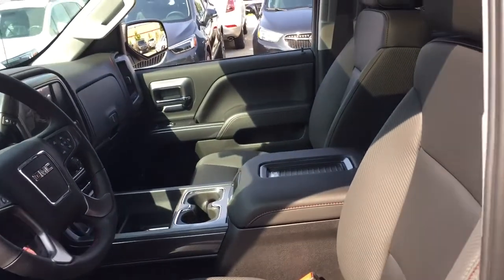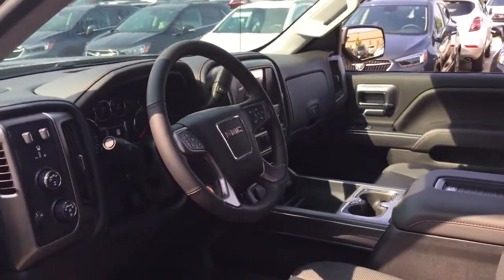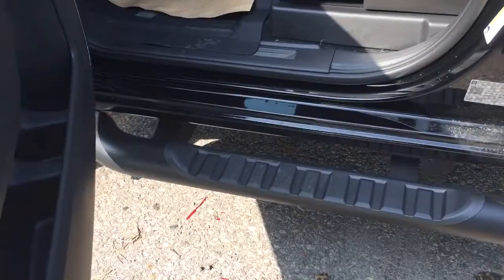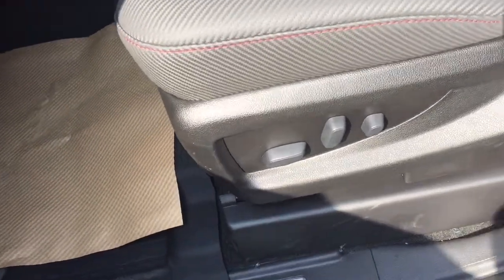Leather upholstery throughout and wireless charging mat inside. There's that sunroof above. We're going to work our way inward from left to right. Starting on the driver's side, you've got that off-road step door-to-door to help you climb in and out, and the red stitching which is unique to the all-terrain versions of the Canyon and the Sierra.